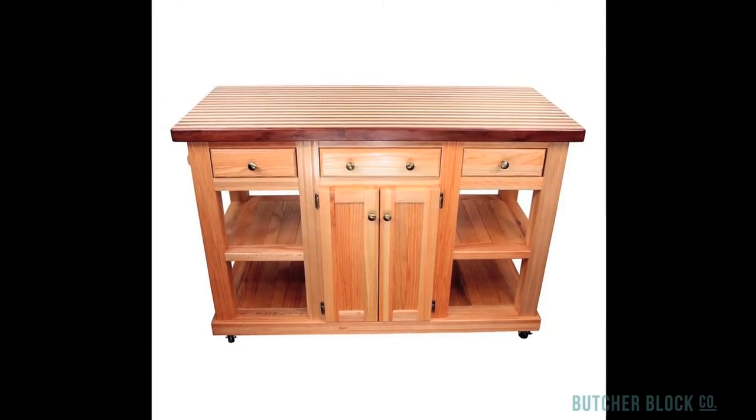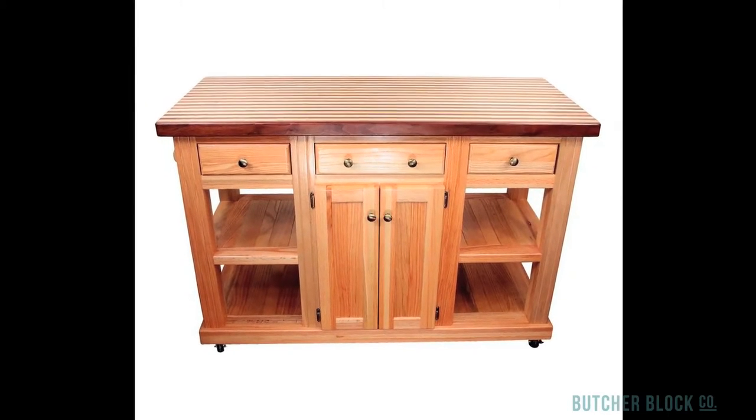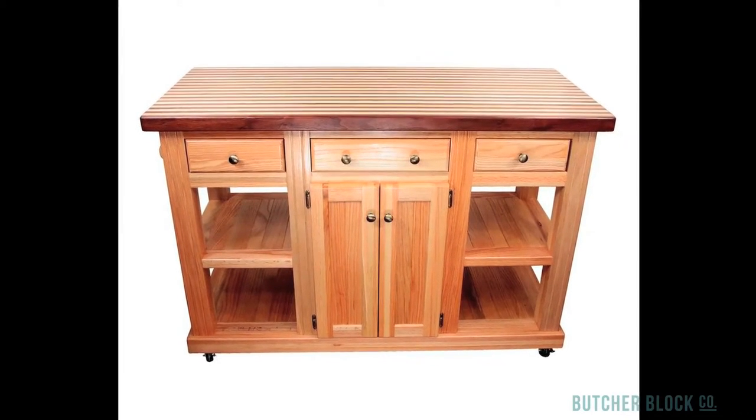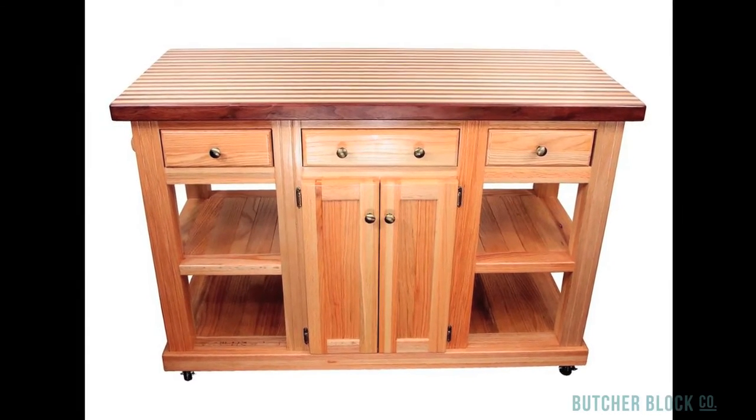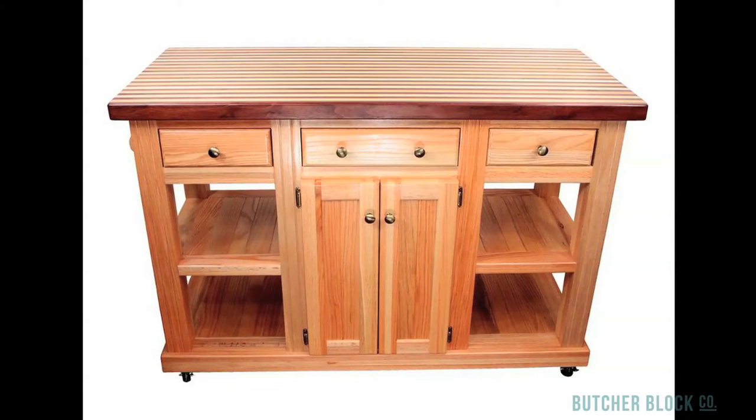Kitchen islands with ButcherBlock wood tops are among our best sellers. They're handsome and at the same time practical. They provide a strong, smooth work surface for baking or meal preparation, or for serving up appetizers or desserts, or full buffet-style meals.